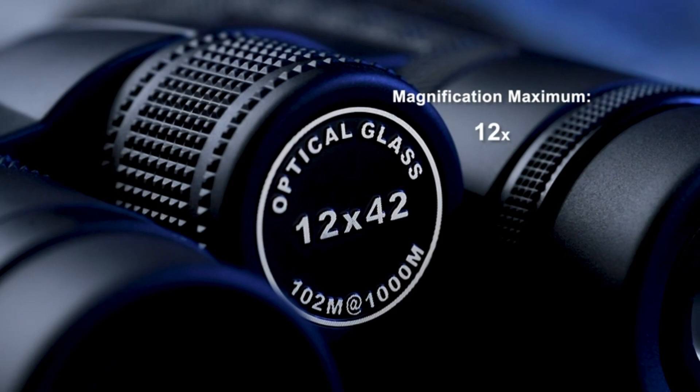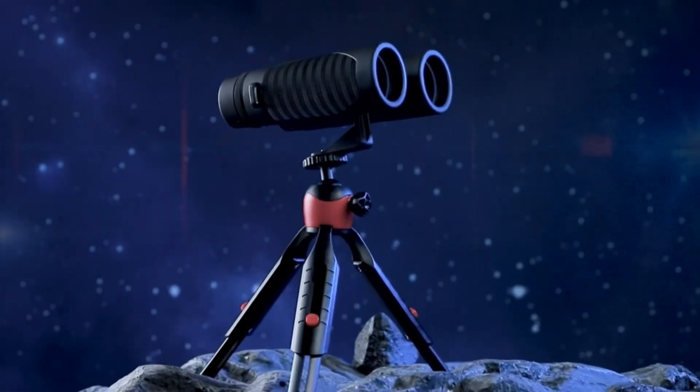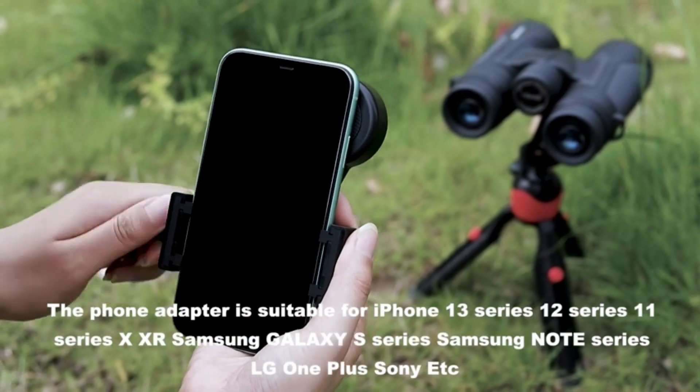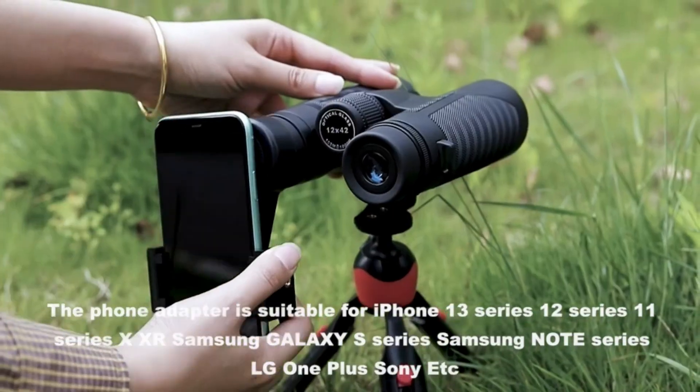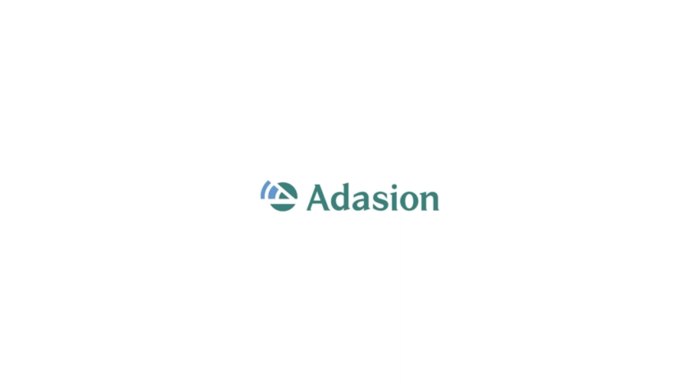The large eyepiece binoculars make full use of 12x magnification to deliver a larger image and ensure clearer details. The 16.5mm big BAK-4 prism lens provides a super bright, crisp view, collecting 32% more light than a 12.5mm prism lens.